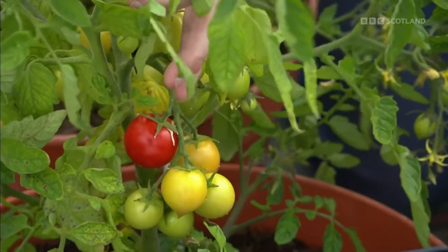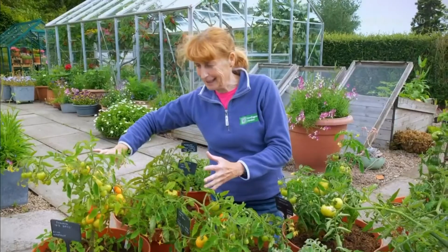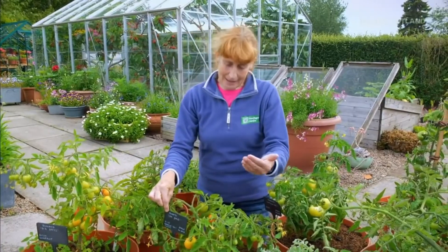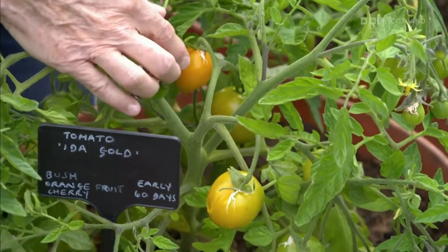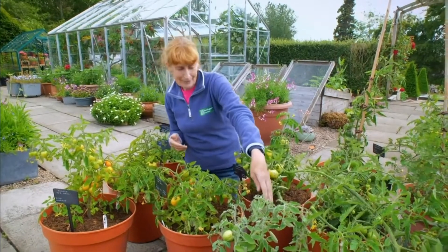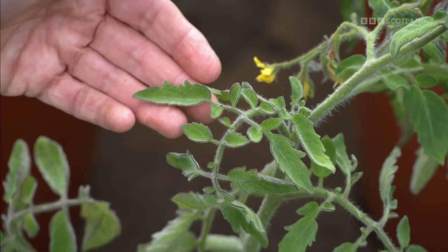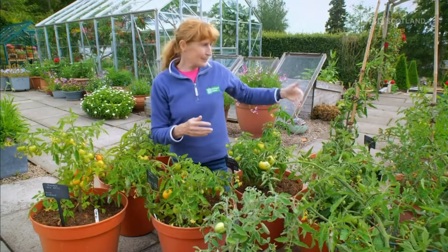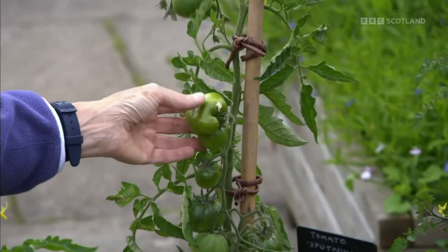The great news is we already have a ripe fruit from the 42 Days variety — just so delighted. Moving on to Ida Gold, which takes about 60 days — one or two fruits are starting to ripen, we may need another week or two. Fuzzy Wuzzy — love the name, it's got hairy leaves — is 70 days; we've got fruits but they're not ripe yet. We're also trying cordons, including a beefsteak variety called Sputnik, totally green at the moment. I'd like to do a little comparison between growing them outside and undercover.